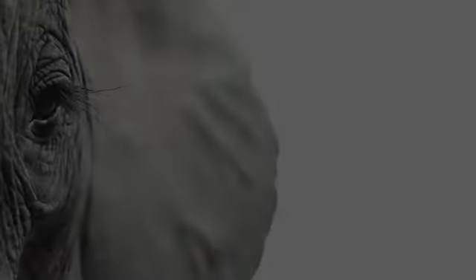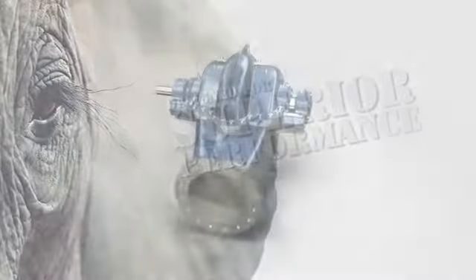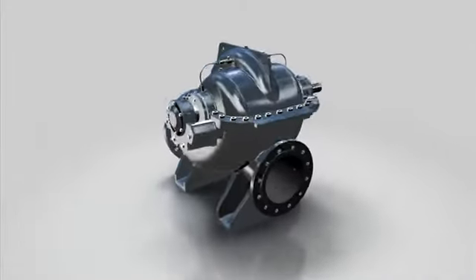The new ASC, designed for superior performance. ASC — axial split casing pumps that are tirelessly hard working, developed for the hardest tasks.